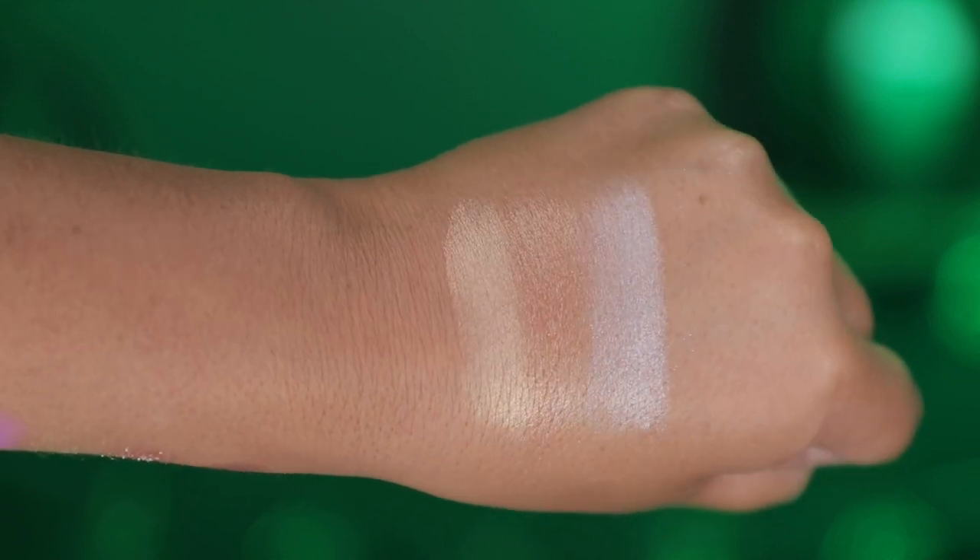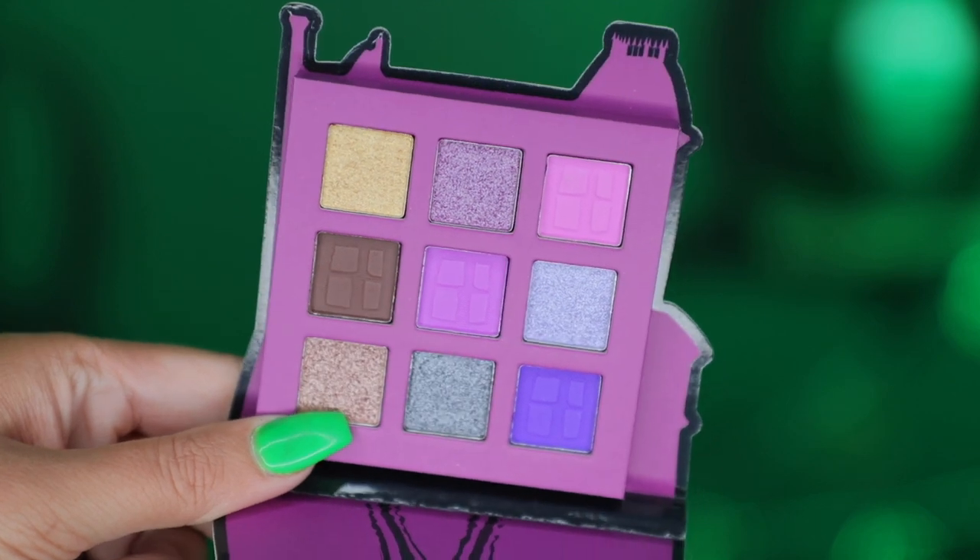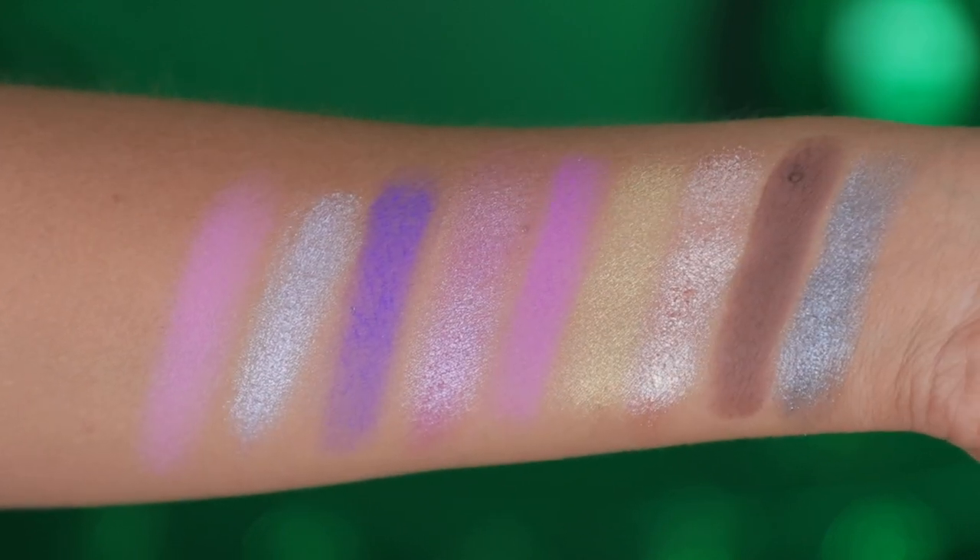I bought this palette solely for the packaging. The inside says 'go ahead, make my millennium' — I think that's such a fun touch. I also have the Beetlejuice Revolution pressed pigment palette; it has the house in purple and black. I thought it swatched out really nicely and I'm excited to see how it wears on the eyes. We do have a mix of mattes and shimmers in here, and the inside also has Beetlejuice on it — cute packaging.